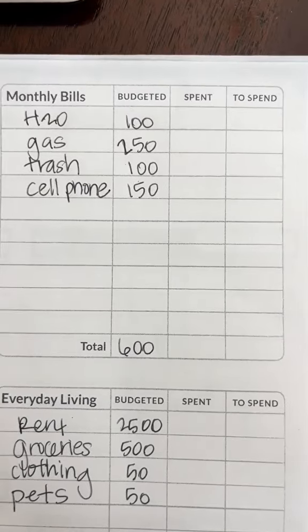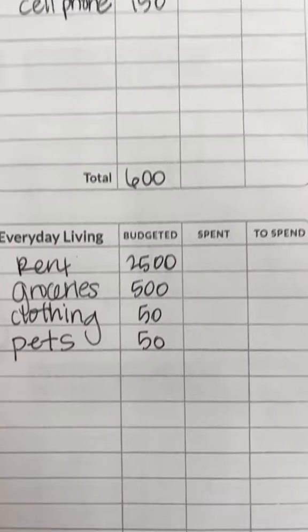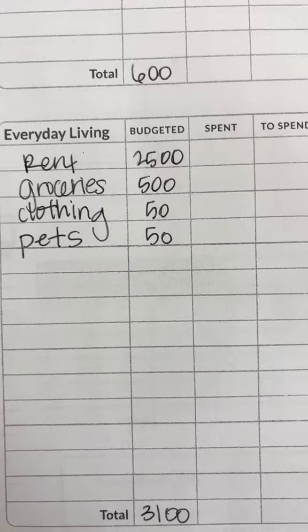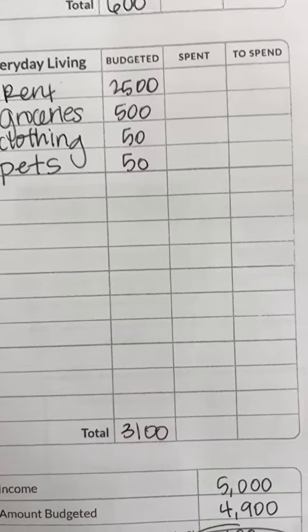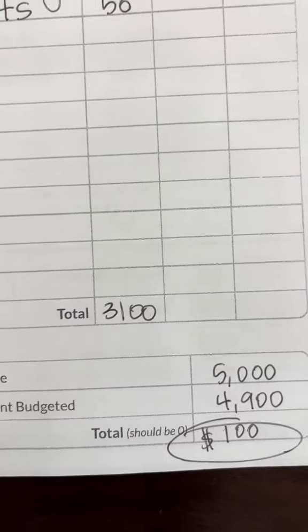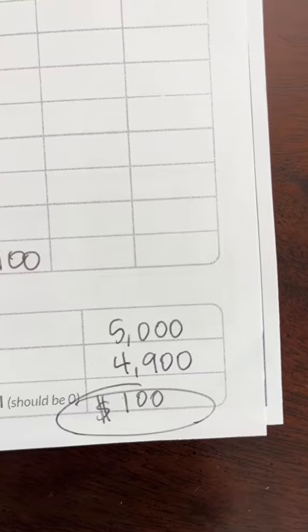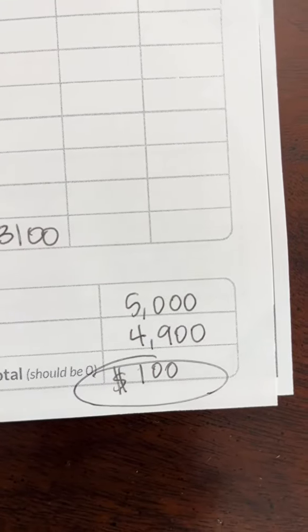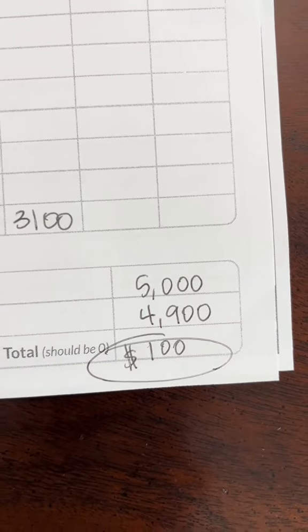Up here you can see some of those fixed monthly expenses they have — utilities, their cell phone. This was a little bit of a higher cost of living area, so rent was a little bit higher. They have groceries, clothing, and pets. The grand total income was $5,000, and what they had budgeted was $4,900, leaving them only with an extra $100 for any other surprise things that might come up in their budget.